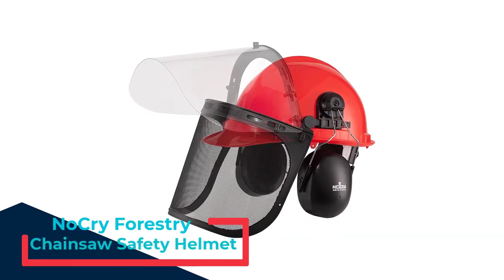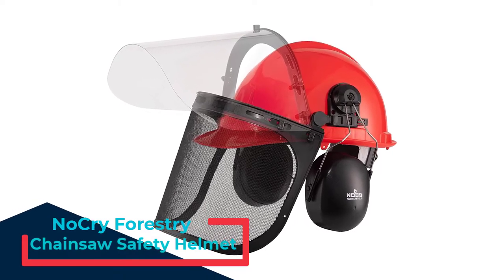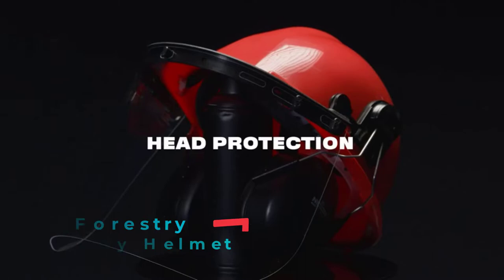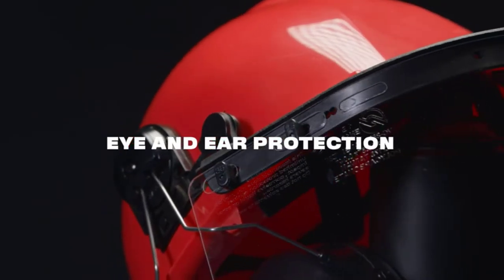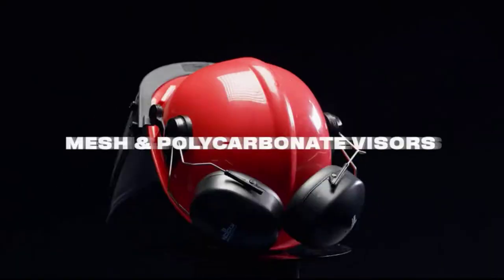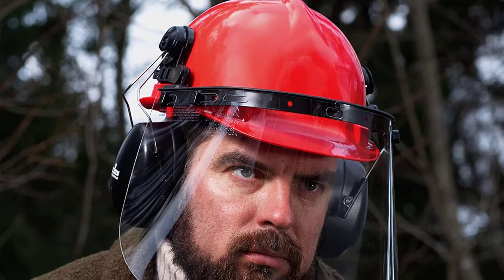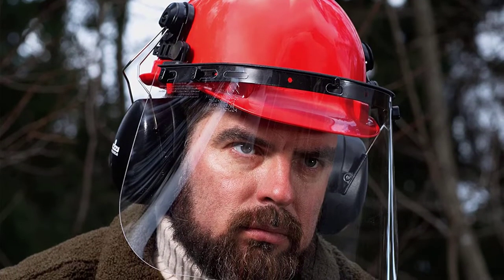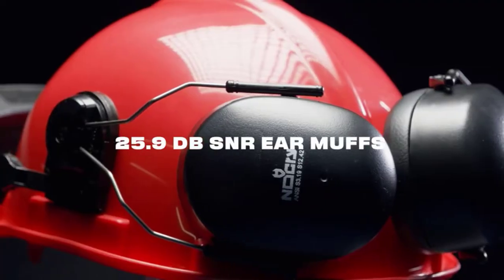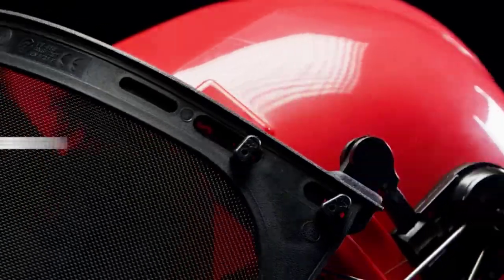Number 2: NoCry Forestry Chainsaw Safety Helmet. The NoCry 6-in-1 Industrial Forestry Safety Helmet set has a polycarbonate face shield and a metal mesh visor that can both be set at different angles and depth positions. It also has adjustable 25.9 dB SNR earmuffs that can be twisted around and secured at the back of the helmet if you don't want to use them. They really don't offer much sound protection, so you may want to wear earplugs underneath. It is easy to adjust and can effectively fit just about anyone.